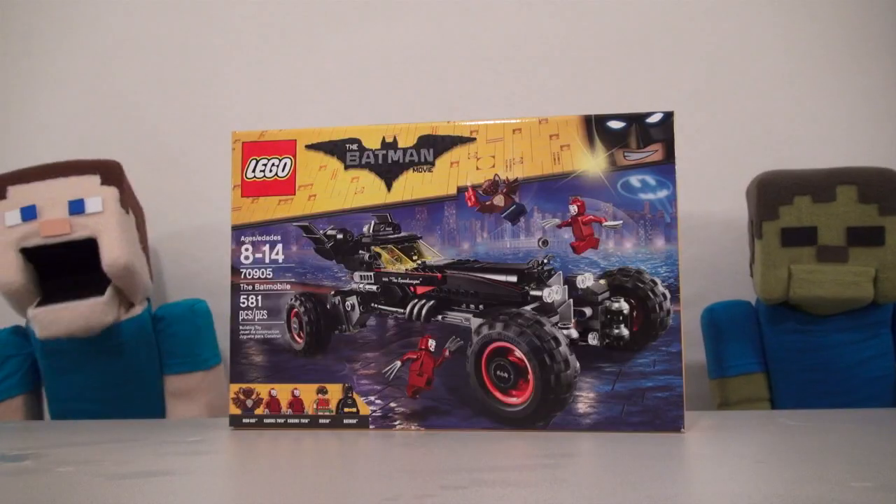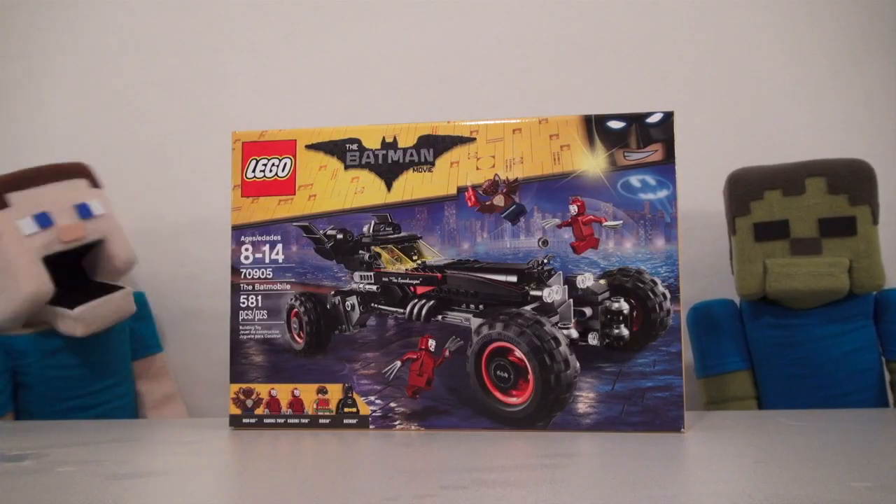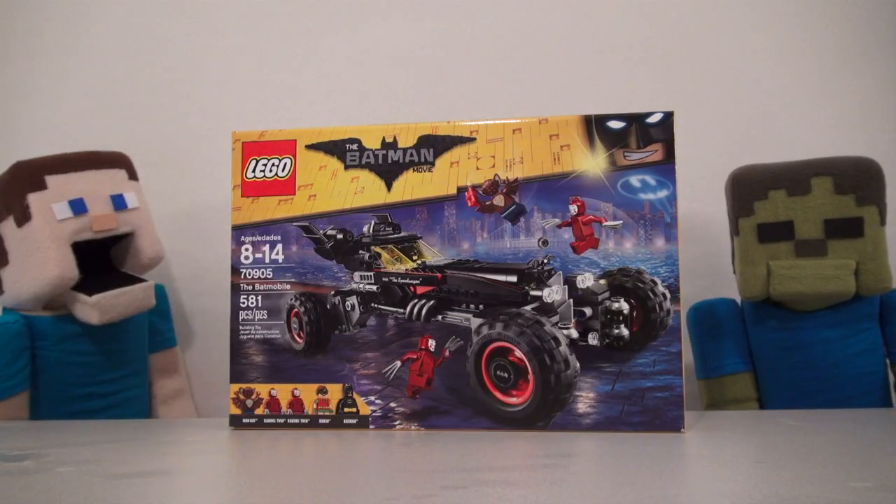Hey kids! Welcome to another Pumper Steve Show! And today, we're checking out the Lego Batman toy, the Batmobile!